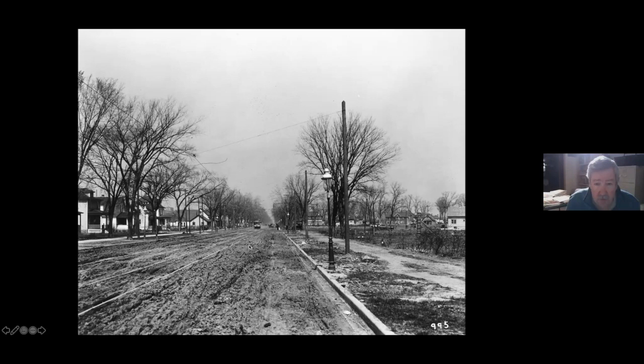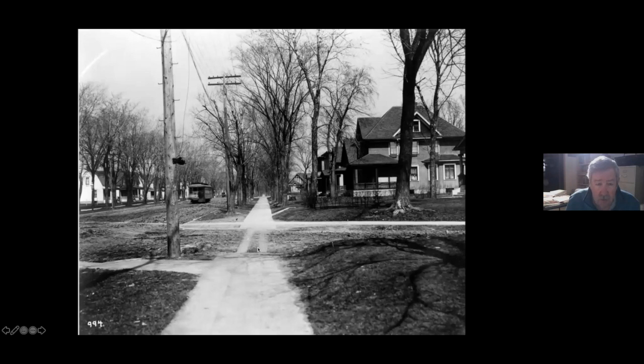Once again, this was some sort of a progress photo where they were getting ready to start paving. The curb would have been the first thing put in. Obviously it's still gas lights — it's before electricity.